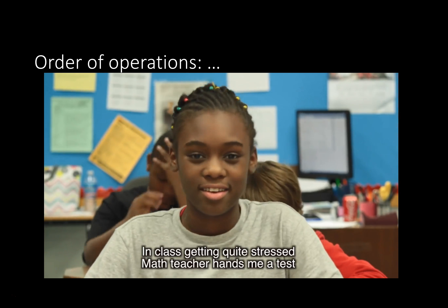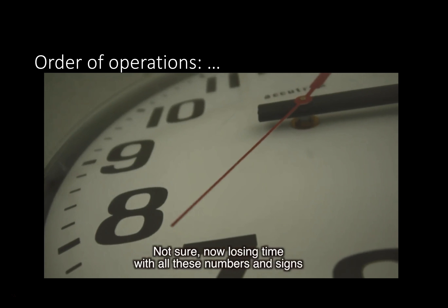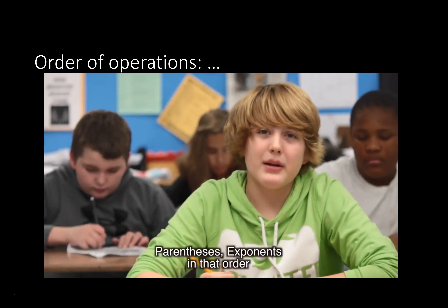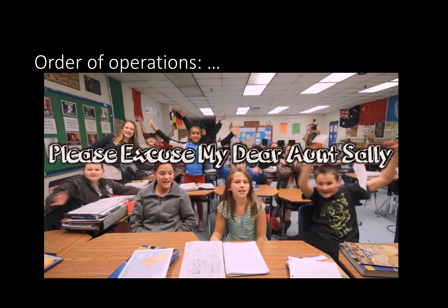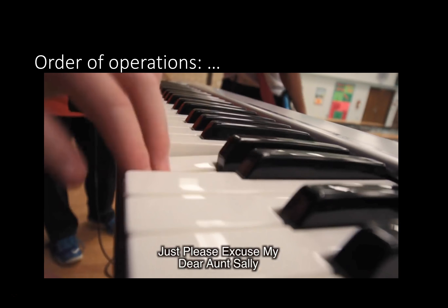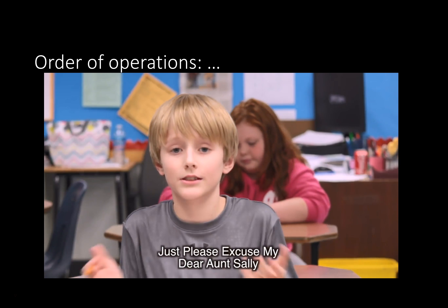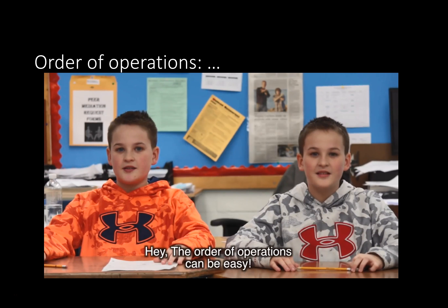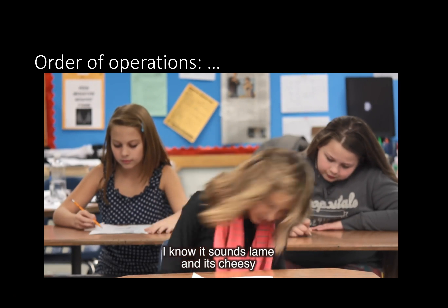In class, getting quite stressed. Math teacher hands me a test. My mind, well, it's a mess. Now losing time with all these numbers and signs. Somewhere lost in my mind. What were the parentheses? Exponents in that order. Multiply, divide. Add, subtract. Please excuse my dear Sally — hey, the order of operations can be easy. Just please excuse my dear Sally. It looks hard, right? But it's easy.